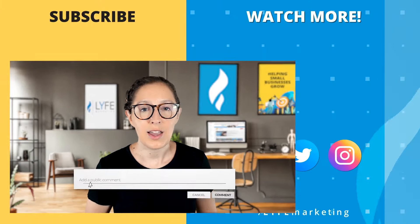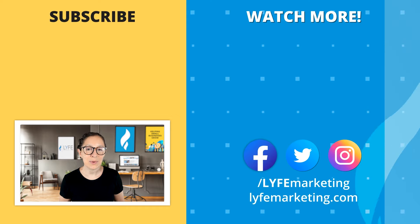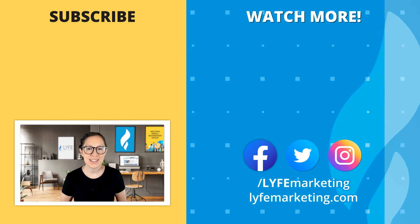So tell me, I'm curious — how often are you posting Facebook Reels? And what kind of reels are they? Are they entertaining, educational, or both? Comment below and let me know. Otherwise, that's all I have for you today. Be sure to like, subscribe, and ring the notification bell before you go, and I will see you in the next episode.